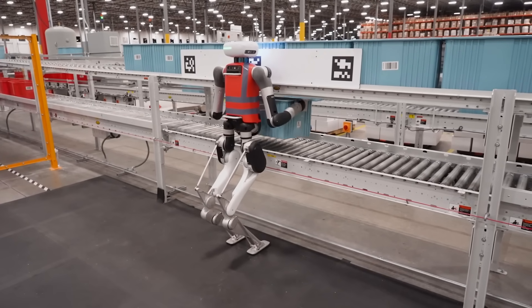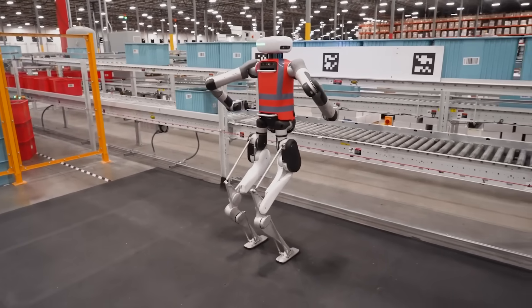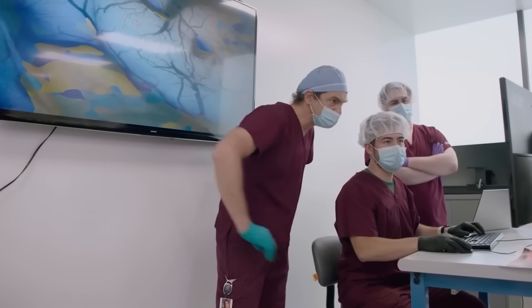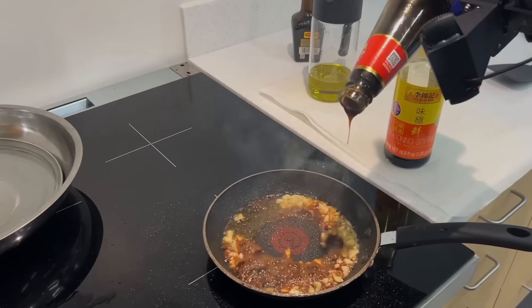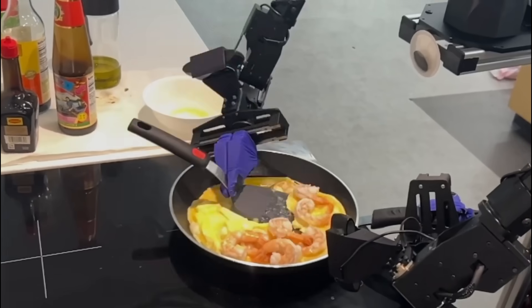The humanoid robot Digit from Agility Robotics has learned to understand people in natural language thanks to ChatGPT. Elon Musk's company Neuralink has finally implanted its chip into the first volunteer. The Chinese company Unitree has begun mass sales of its humanoid robot H1. Robotics engineers from Stanford have introduced the latest robotic system Mobile Aloha, which surpasses humans in culinary skills.